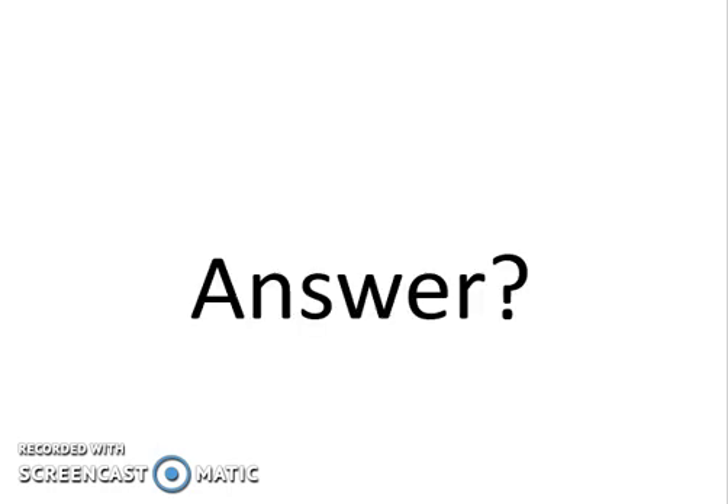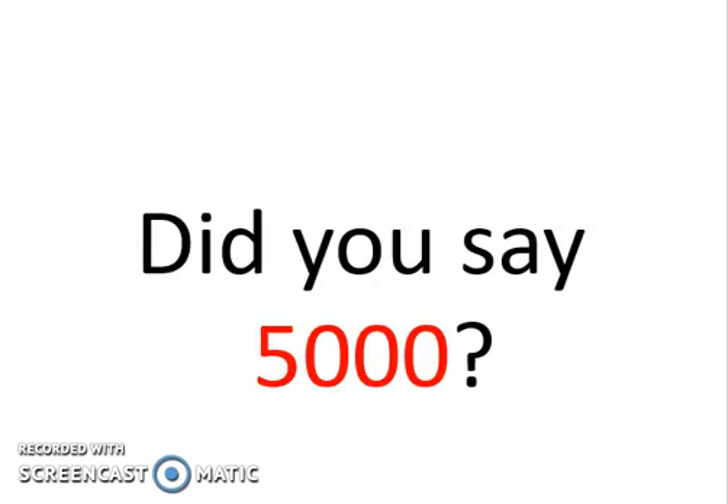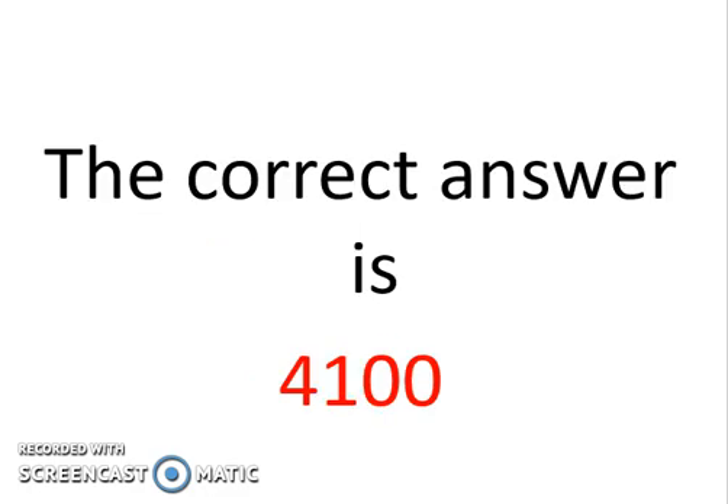So what is your answer? If you answered 5,000, that is incorrect. Unfortunately, most people will say five thousand, but the correct answer is four thousand one hundred. If you go back and do the exercise carefully and take your time, at the last step adding ten to four thousand ninety gives four thousand one hundred, not five thousand.